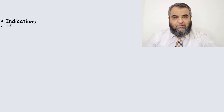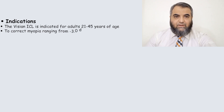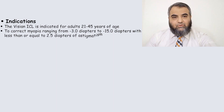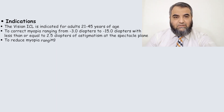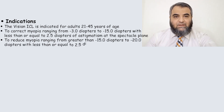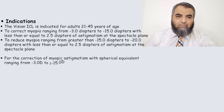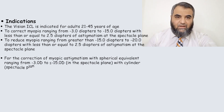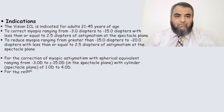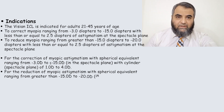If we talk about their availability, they come as a Vision ICL and Vision Toric ICL. They can correct high and extreme myopias, and can even be used for the correction of cylindrical errors up to four diopters. The most important thing is that anterior chamber depth should be a minimum of 3 mm. The recommended age bracket is 21 to 45 years, and the patient should have a minimum stable refractive error of 0.5 diopters for the last one year.